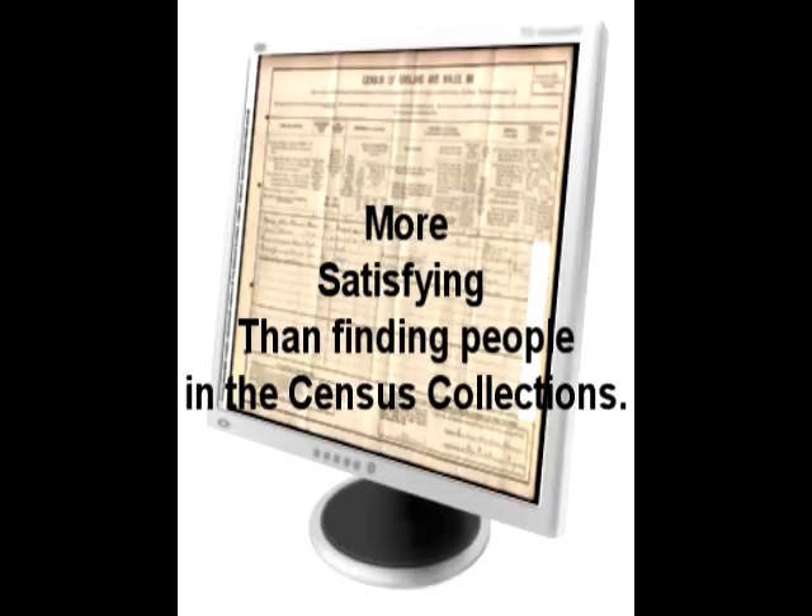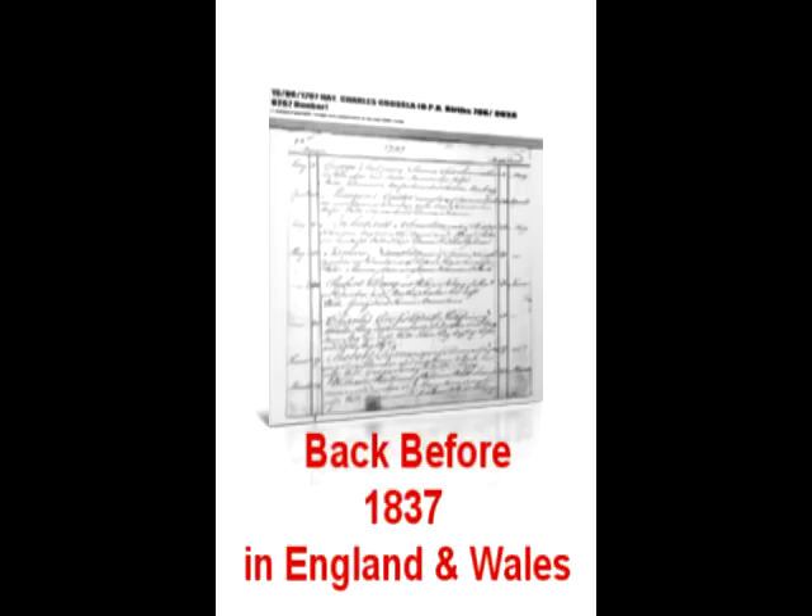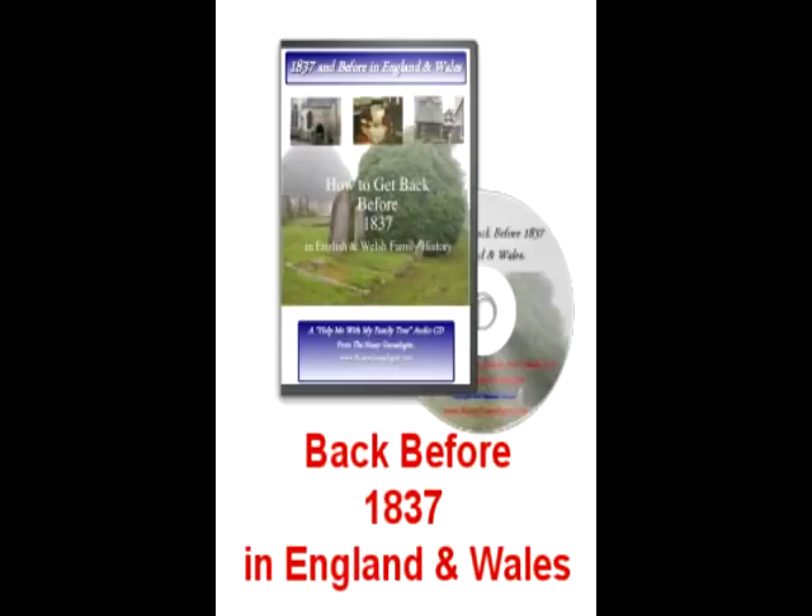Yes, I will agree that there are times when you'll hit a brick wall and nothing can be done to find that elusive character. But there are times that, with a little bit of extra skill, a person such as yourself could break through and track down an ancestor. That's why I've recorded Help Me Get Back Before 1837 in England and Wales — to aid you to learn by listening to my tutorial. I explain the genealogy websites you need to use, the record offices and archives you can visit, and what you can hope to uncover about your forebears' lives.